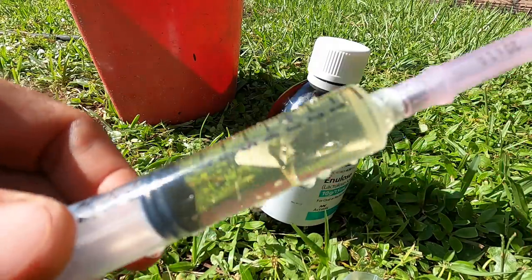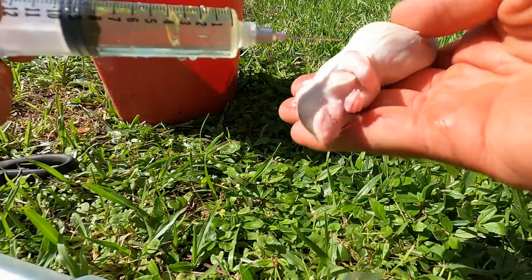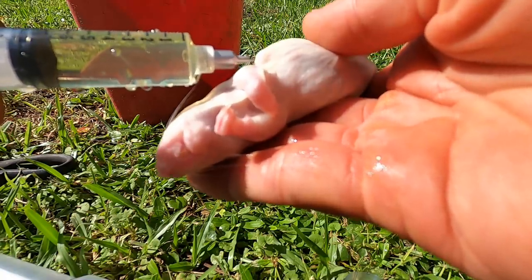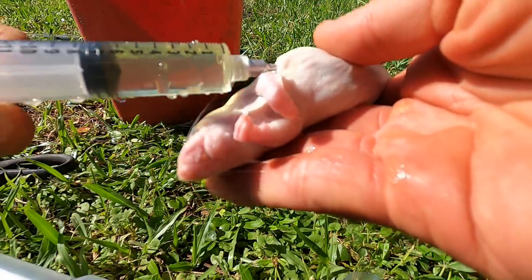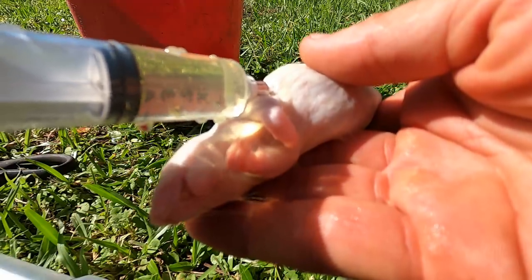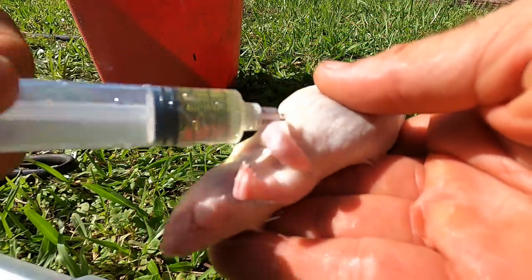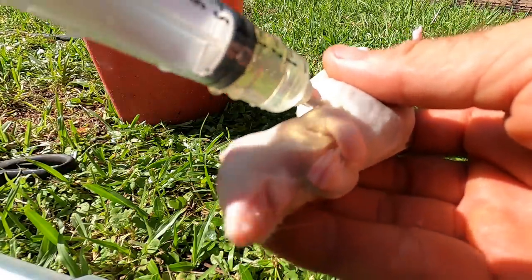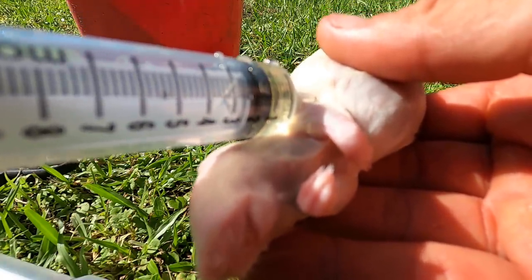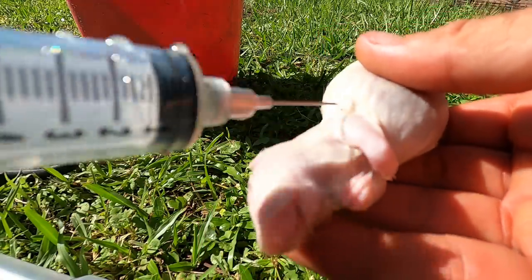Now what I want to do is inject it into a rodent. Some of you may think this is cruel, but this is how they eat, so I'm going to go ahead and put it under the skin and just pump this rodent full of this solution. It is a little bit hard to do through the gauge needle I have. Almost done. I'm going to do this for the next few days.